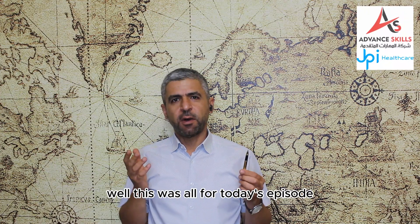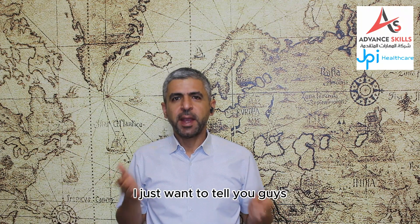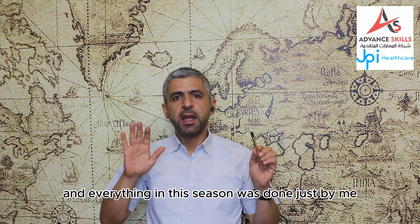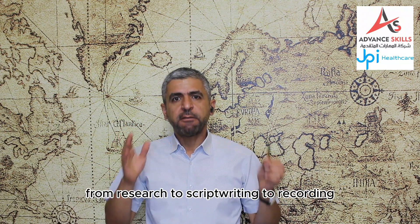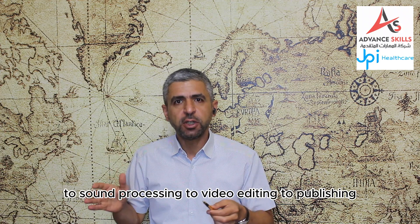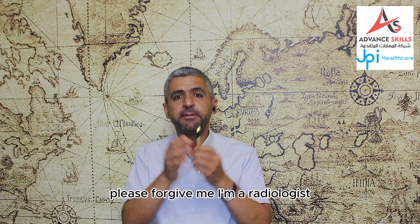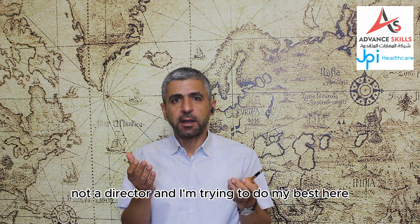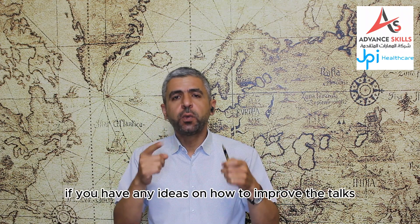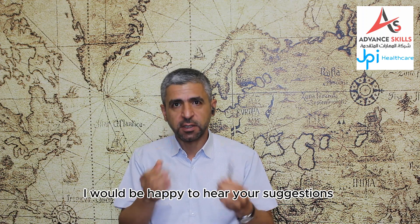Well, this was all for today's episode and for this season of Highlights in Radiology. I just want to tell you that I have no team helping me and everything in this season was done just by me — from research to script writing, to recording, to sound processing, to video editing, to publishing. So if there is any mistake or inadequate presentation, please forgive me. I am a radiologist, not a director, and I am trying to do my best here. Any ideas on how to improve the talks and topics to discuss in season 3 of Highlights in Radiology — I would be happy to hear your suggestions.